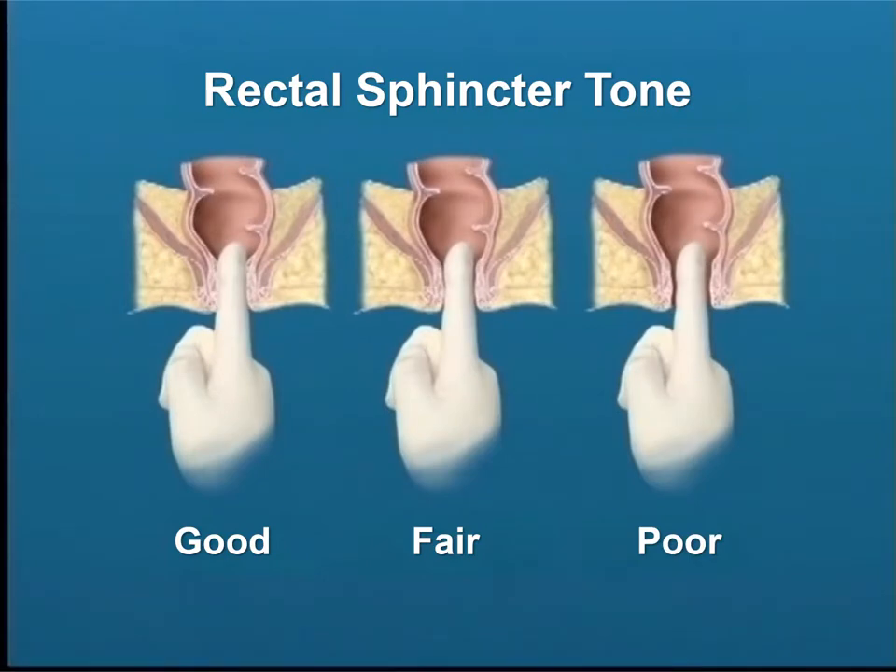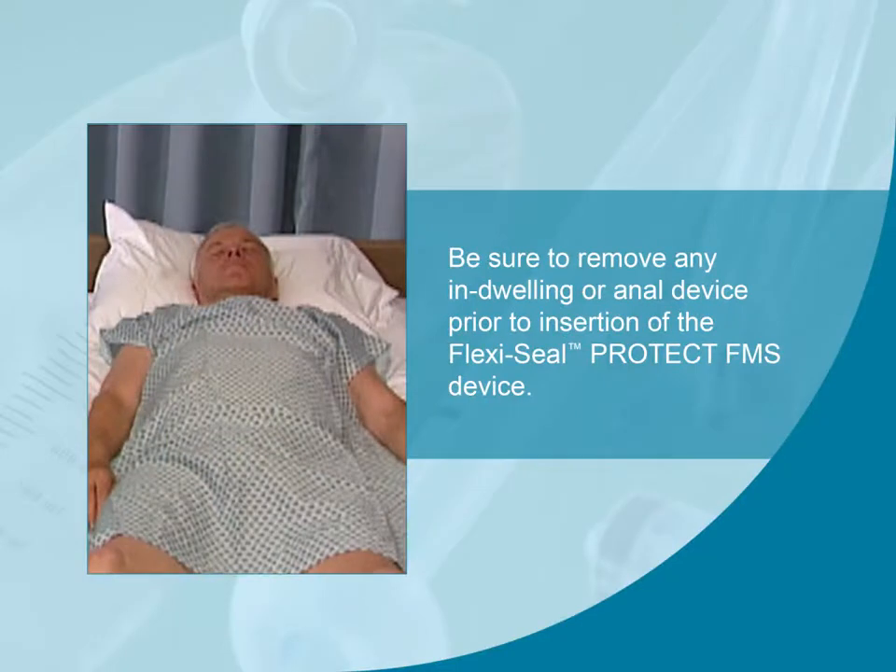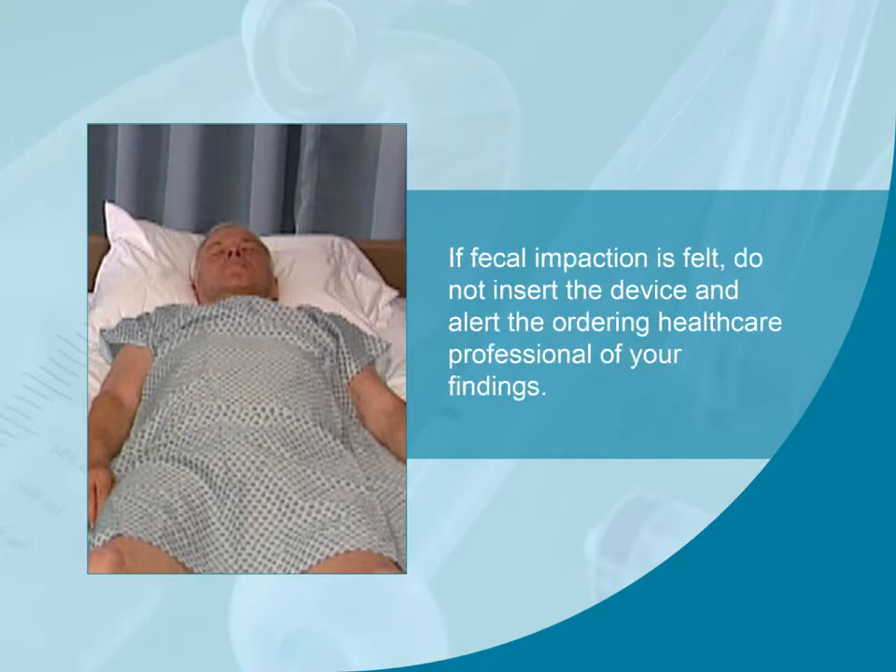Perform a digital rectal assessment to assess for the presence of fecal impaction and rectal sphincter tone. A good sphincter tone is desired to keep the retention balloon inserted and minimize leakage. If sphincter tone is absent, the device may still be inserted, but the patient may experience leakage around the device. Also be sure to remove any indwelling or anal device prior to insertion of the FlexiSeal FMS. If fecal impaction is felt, do not insert the device and alert the ordering healthcare professional of your findings.